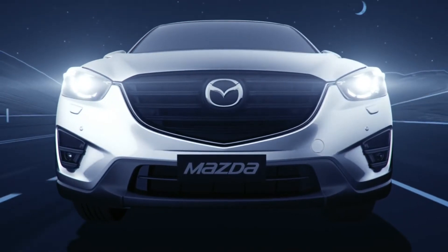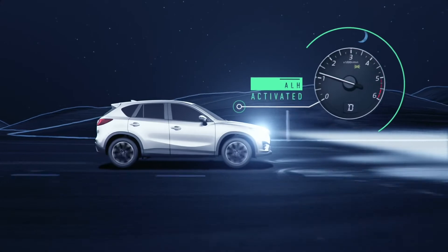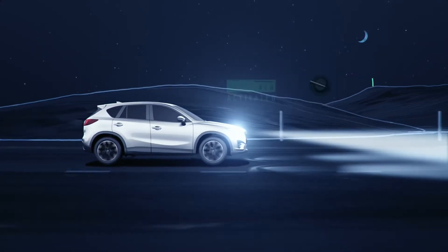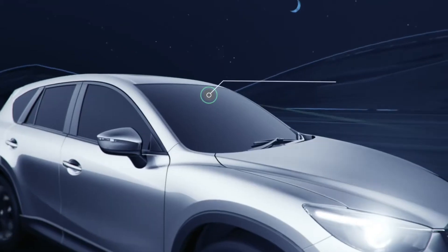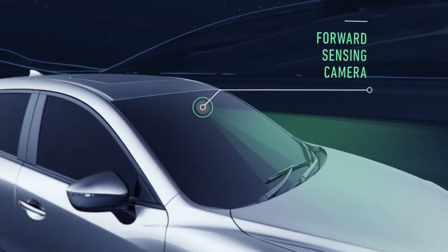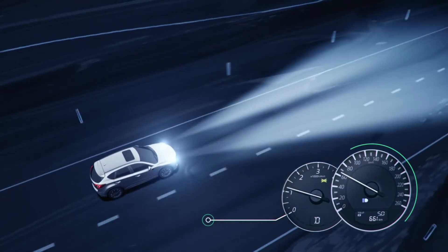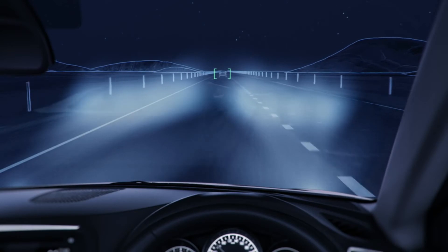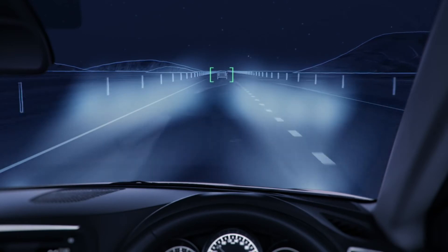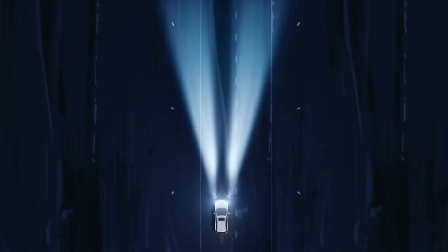ALH allows you to use high beams continuously without blinding other drivers. The feature is activated when the headlamps are set to auto and the lever is in the high beam position. A forward sensing camera monitors the road ahead and automatically switches the headlamps between low and high beams as needed. When there's a vehicle in front, the system will detect its position on the road and switch off selected LEDs to illuminate the area around the other vehicle.